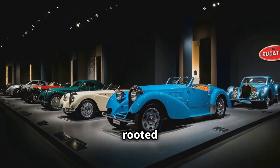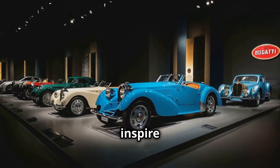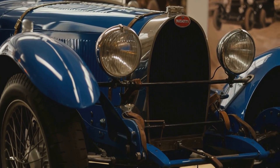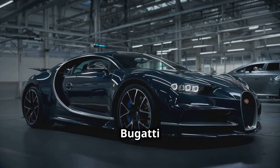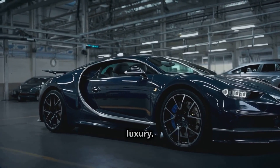Bugatti's legacy is rooted in its founder, Ettore Bugatti, whose vision of creating the perfect car continues to inspire the brand today. From the legendary Type 35 race car to the groundbreaking Chiron, Bugatti has always been synonymous with innovation, performance, and luxury.